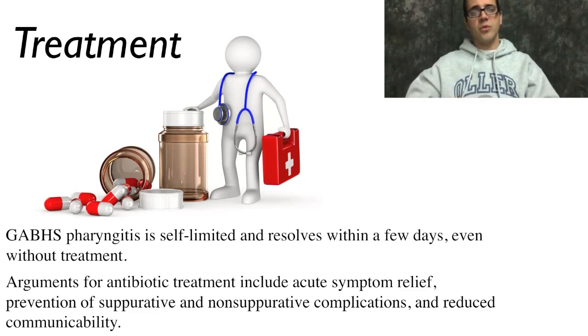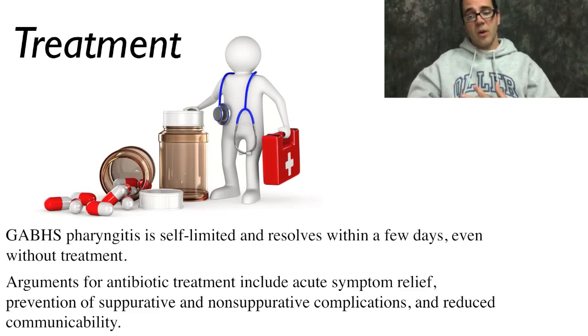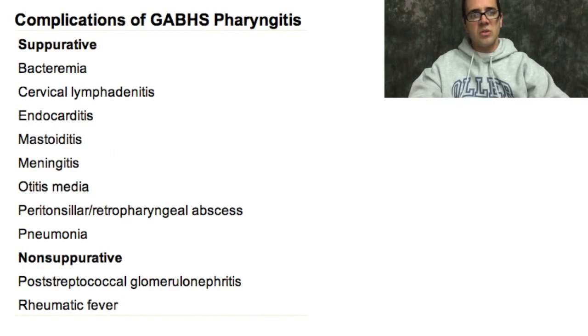GABHS pharyngitis is self-limited and resolves in a few days even without treatment. Arguments for antibiotic treatment include acute symptom relief, prevention of suppurative and non-suppurative complications, and reduced communicability — in other words, reducing the risk of other people getting sick from the infection, especially in children who are in school.